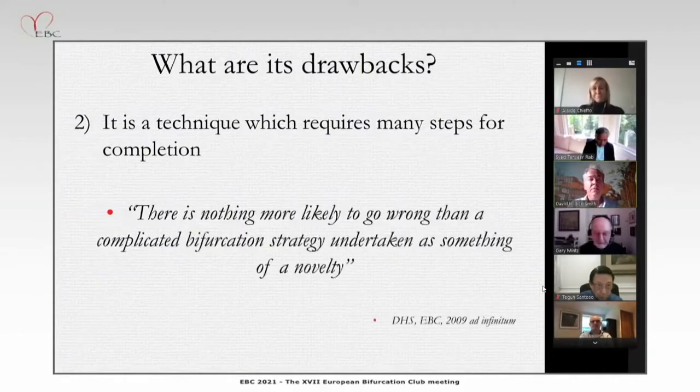There's nothing more likely to go wrong than a complicated bifurcation strategy undertaken as something of a novelty. We all see this in our clinical practice — we see a case done, maybe not in our hospital, maybe somewhere else, and you think: oh my God, they did what? That must have been the first time they've done that in a year. Why did that happen? Of course, it went wrong.